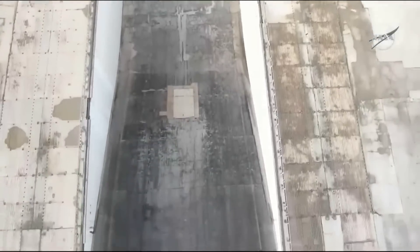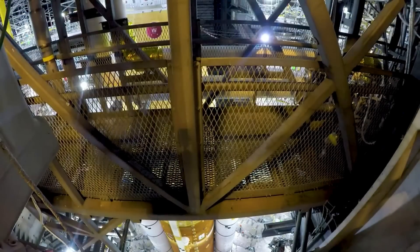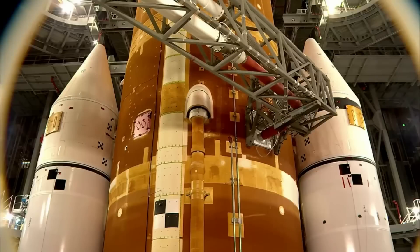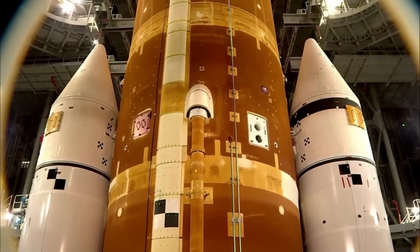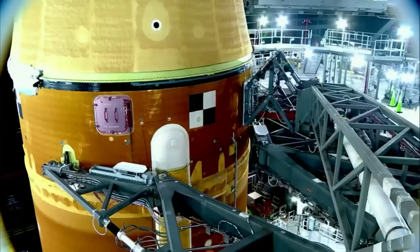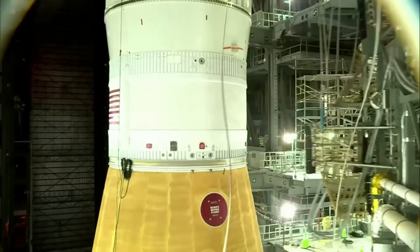Focusing back on the SLS pad repairs and upgrades, teams are also testing the crew access arm — the entry and exit point on the mobile launcher astronauts use for access to the Orion spacecraft. This summer, workers will conduct swing tests of the arm to ensure it and supporting mobile launcher systems are certified to support crewed missions. Unlike the first launch, this one will feature a crew of four and some changes to general launch operations.